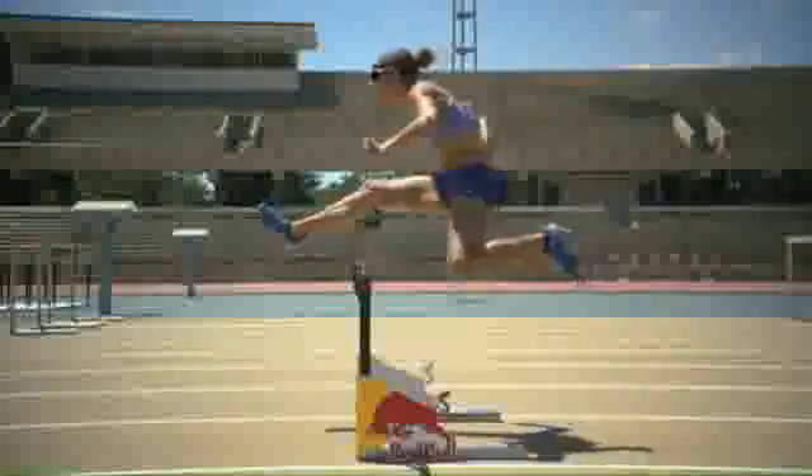The beauty of it is that the motion capture is going, the OptoJump's going, and we have the Phantom High Speed. We can actually integrate all three sources of information and provide one overall and really comprehensive look at what she's doing.